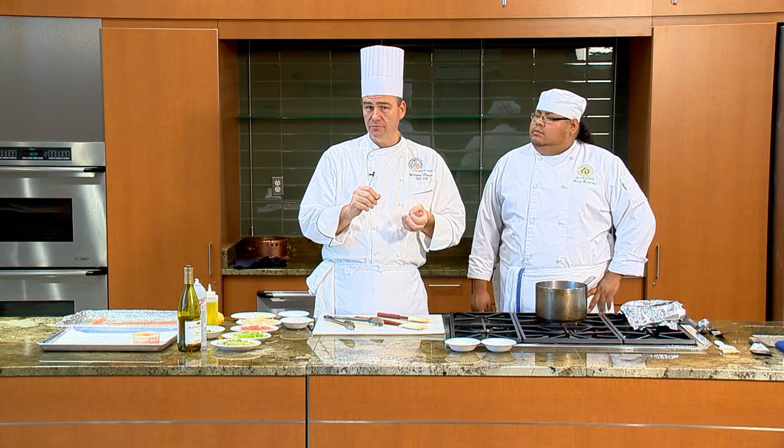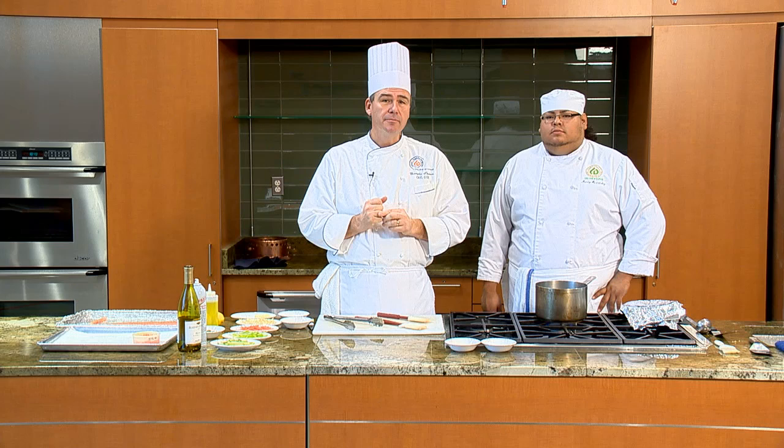Welcome to another episode of In the Kitchen with Chris. Today we're going to be making some salmon — one of those fish that a lot of people like, but you wonder, what can I do that's interesting, fun, and exciting? I'm going to show you a salmon flower with some sautéed vegetables and a vierge sauce. This recipe is compliments of a friend of mine in France, Chef Jean-Marc Villard, who showed me and the students we take to France every year how to make this about five or six years ago.